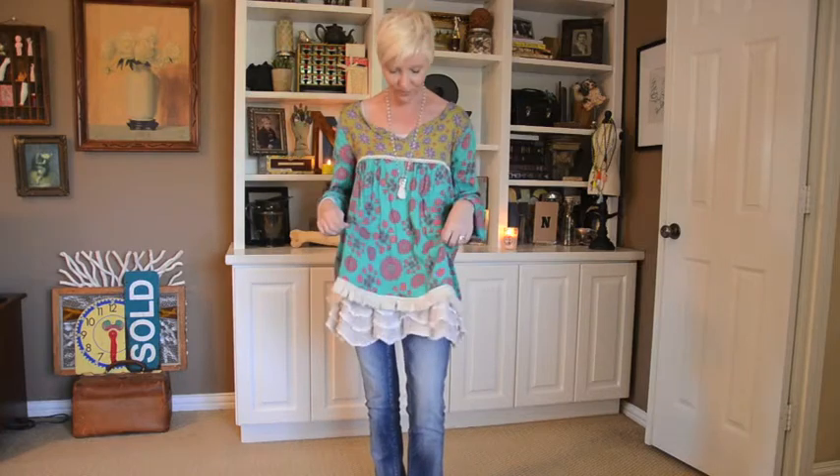The shirt here is from Natural Life and it is 100% cotton. It's awesome, it's super, super comfy. It's nice and forgiving so I can eat lots of popcorn and drink lots of coke and no one will know.